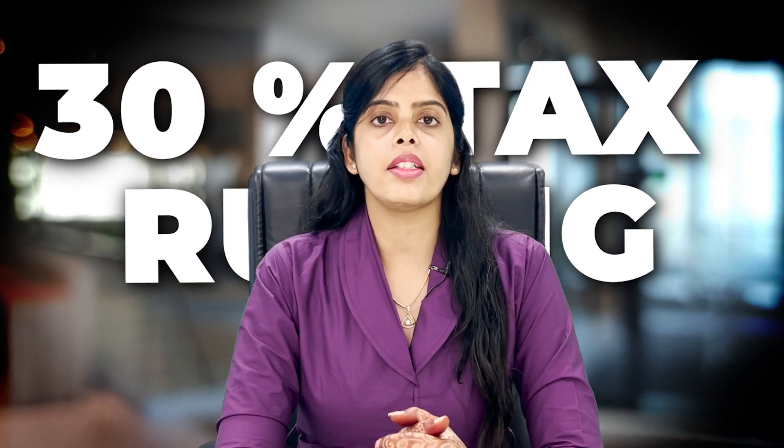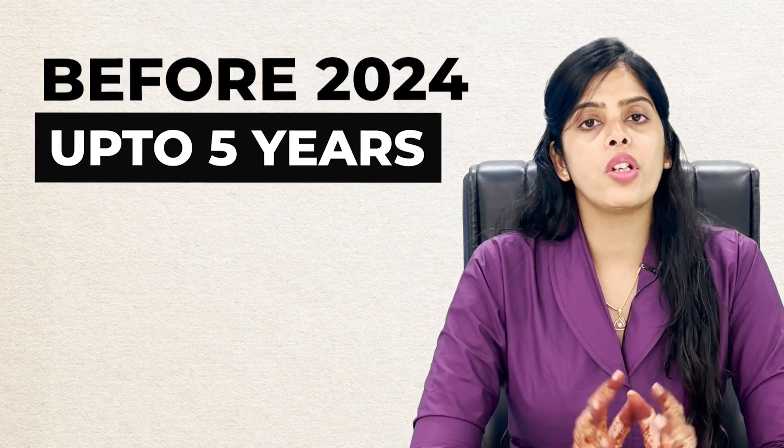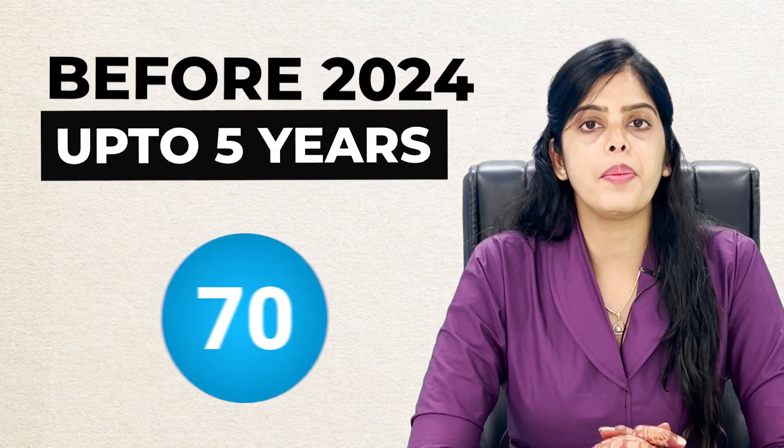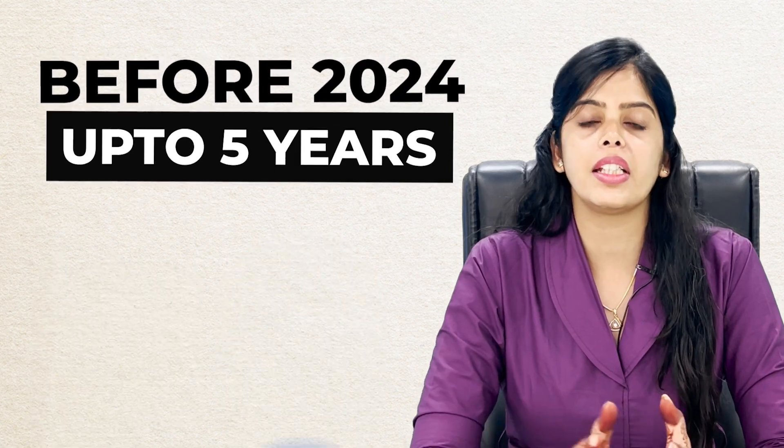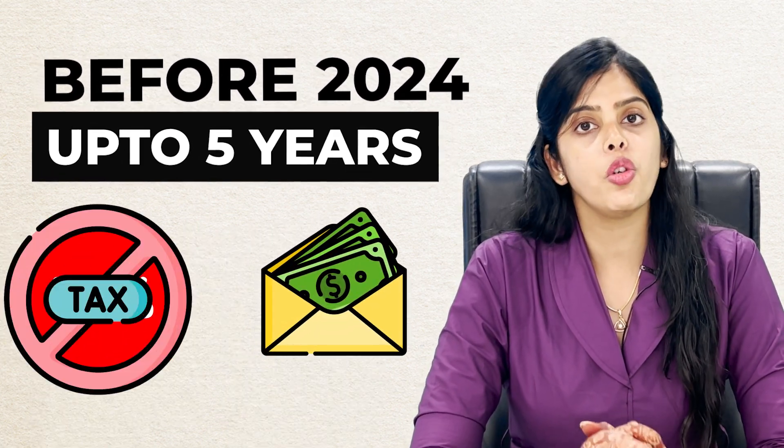First of all, let's understand what the 30% tax ruling is. So before 2024, people who live in the Netherlands and work for up to 5 years, they had 30% of their salary tax-free, and they could earn this benefit for up to 5 years. And in 2024, the rule has been changed.